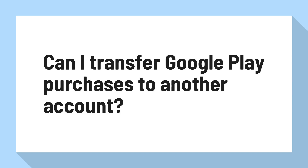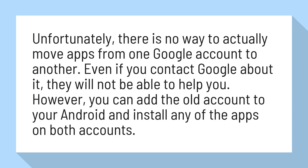Can I transfer Google Play purchases to another account? Unfortunately, there is no way to actually move apps from one Google account to another. Even if you contact Google about it, they will not be able to help you.